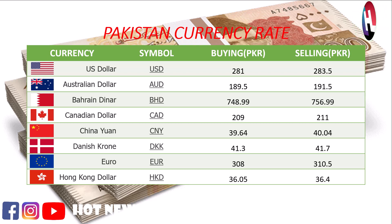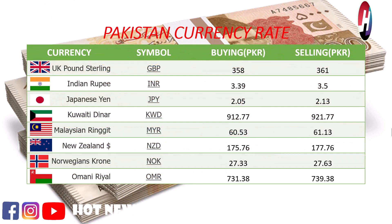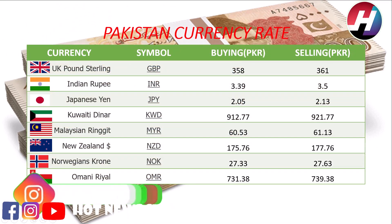Dior buying price 308 rupees, selling price 310.5 rupees. Hong Kong dollar buying price 36.05 rupees, selling price 36.4 rupees. UK Pound Sterling buying price 358 rupees, selling price 361 rupees.